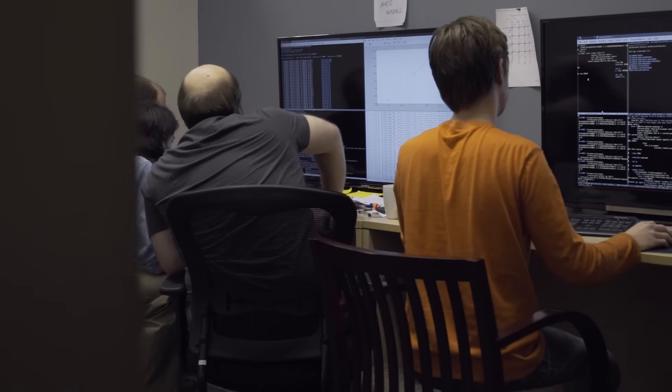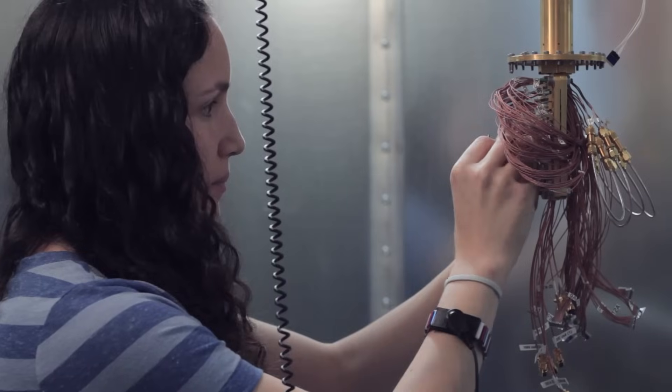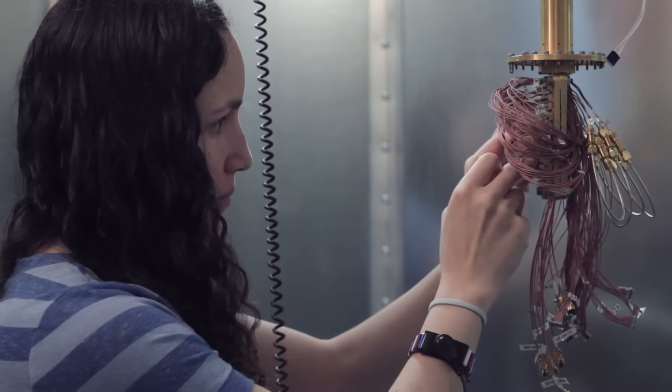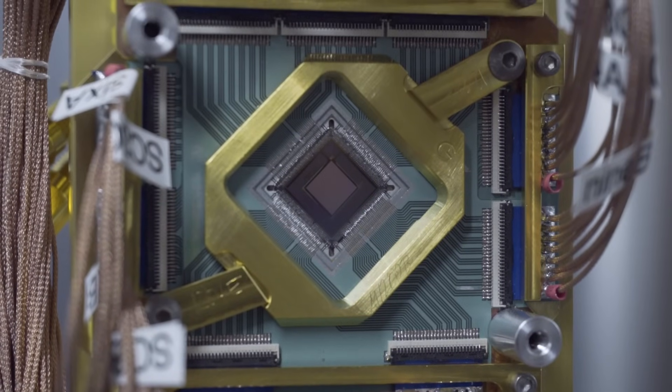I'm Jeremy Hilton, vice president of processor development at D-Wave Systems. I'm responsible for the processor development group, which involves the design, test, and development and release of the quantum processor that D-Wave makes, which is the underpinning of the quantum computers that we build.